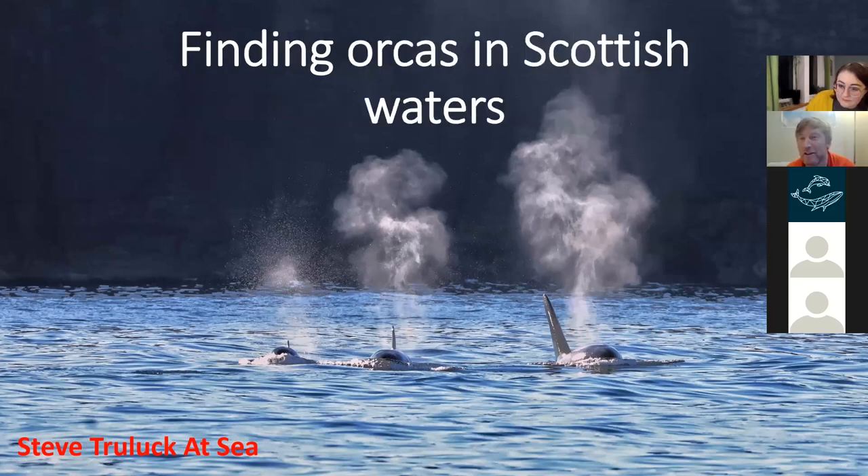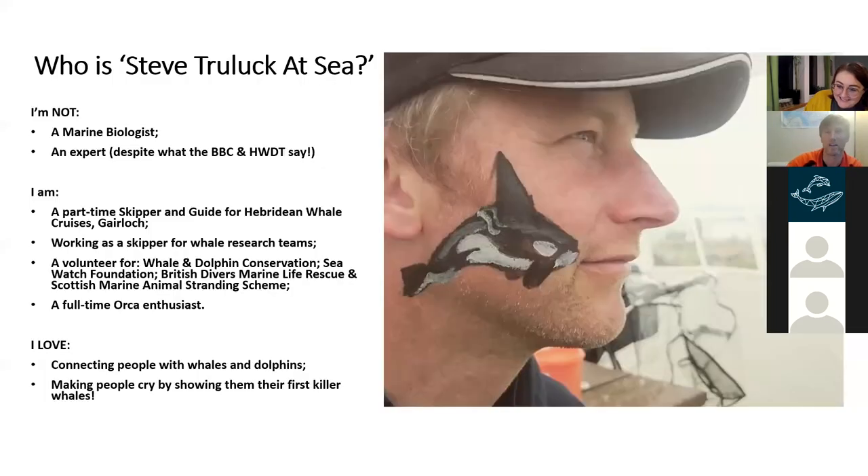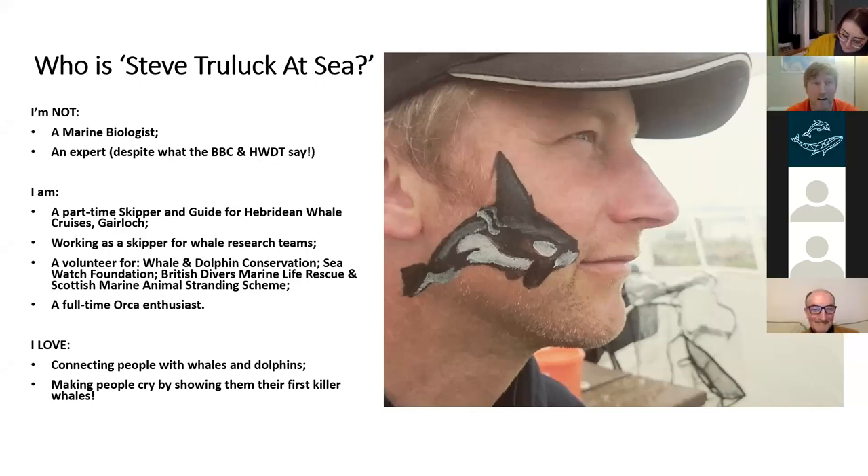My name is Steve. The title of my presentation is 'Finding Killer Whales in Scottish Waters' — or Finding Orcas in Scottish Waters, as it's quite a contentious issue. I'm not a marine biologist, so please don't ask me any serious in-depth scientific questions — I'm just an enthusiast. I work as a skipper and guide for Hebridean Whale Cruises out of Gairloch, and I've recently been working for Norwegian Orca Survey in Norway as part of their research team. My favourite thing is definitely connecting people with cetaceans, especially orcas — showing people their first orcas and seeing their reactions, which usually makes them cry.